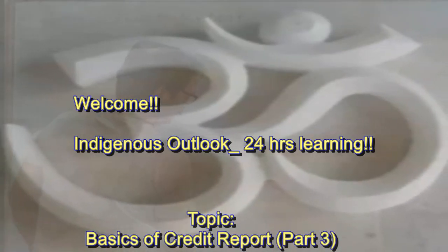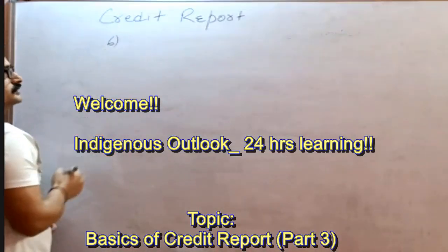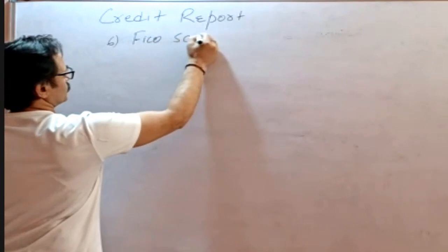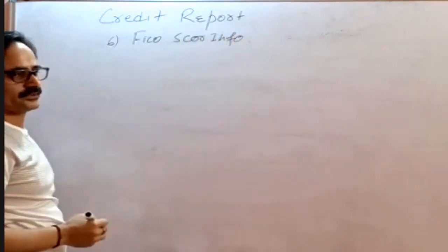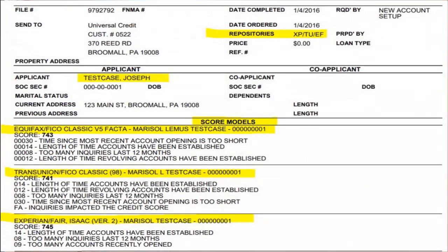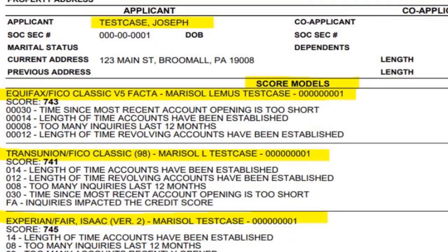After the repository section, the next section is section number six, which covers FICO score information. From all three credit bureaus — the three credit agencies — FICO scores will be listed. If we have two borrowers on the credit report, we will have six FICO scores, and if we have one borrower we will have three FICO scores.